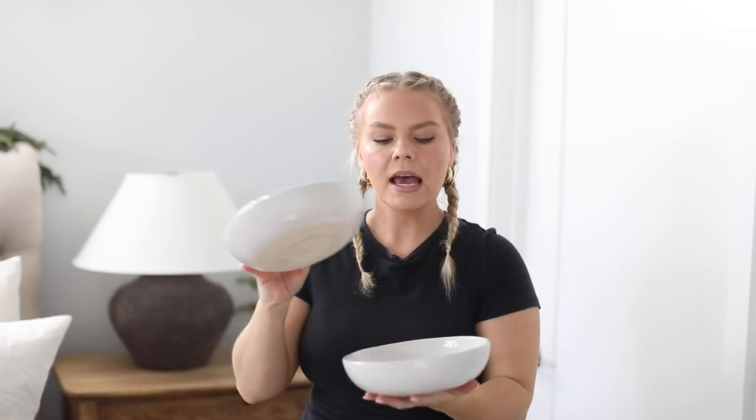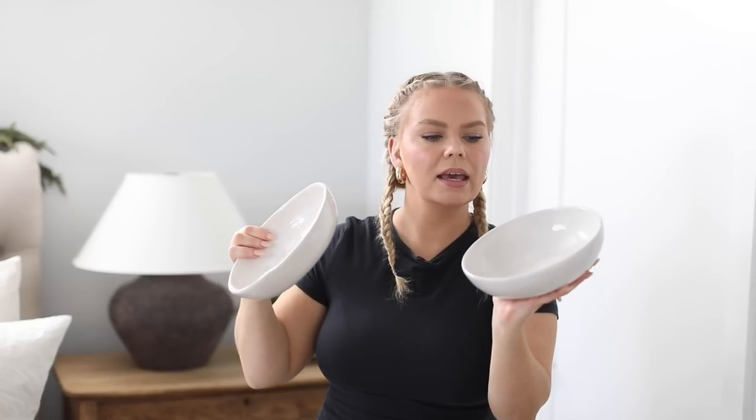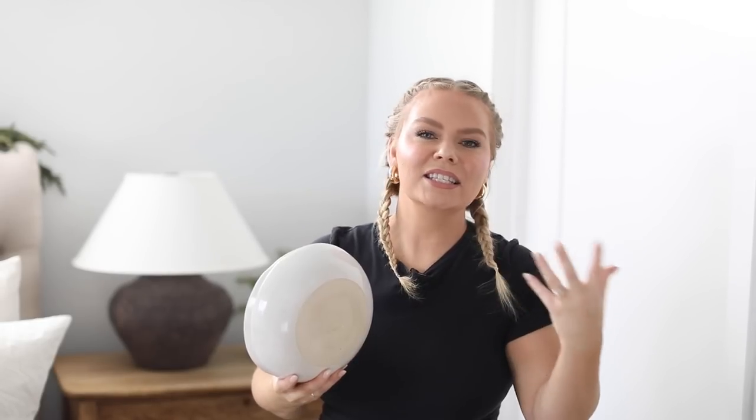These bowls are amazing, especially if you're someone who likes meals with a bed of rice or lettuce — or if you like thinner layers, these allow you to spread those layers out and really get a nice bite. We use these for so many different things. They look handmade, with almost an organic texture that I love, and really nice quality — a really nice experience when you're eating with them.